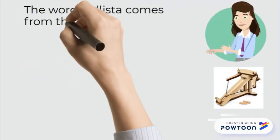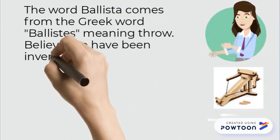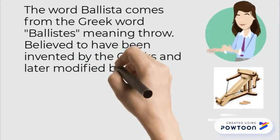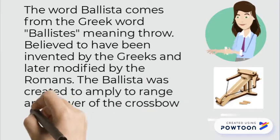The word ballista comes from the Greek word 'ballistis,' believed to have been invented by the Greeks and later modified by the Romans. The ballista was created to amplify the range and power of the crossbow and was the earliest catapult.